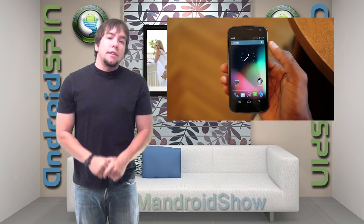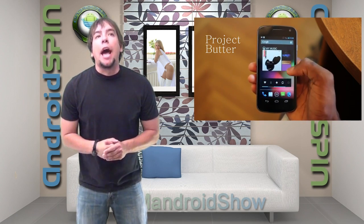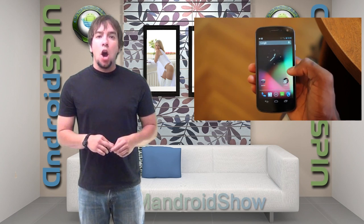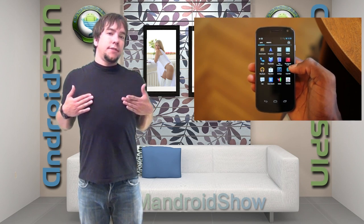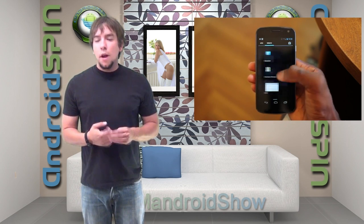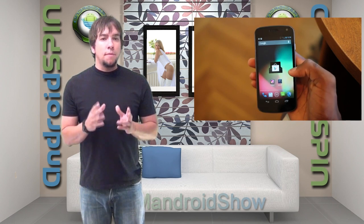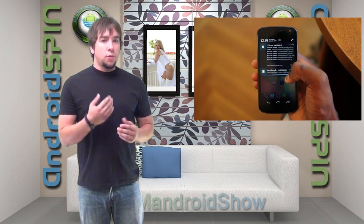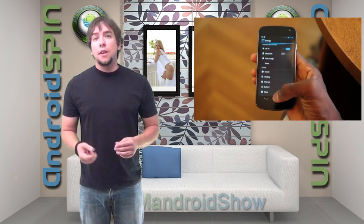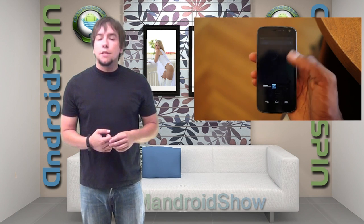Let's take a look at good old Jellybean. First thing we're going to talk about is Project Butter. Project Butter is basically what they have been working on since ICS to make the OS oh so smooth and buttery. They've been working hard on just trying to make that OS buttery smooth, very much like iPhone smooth. And a lot of people on Twitter and Google Plus were saying that Jellybean is very much iOS smooth, which is all iOS had. They had nothing else but a smooth interface. And now we're slowly catching up, so up yours Apple.